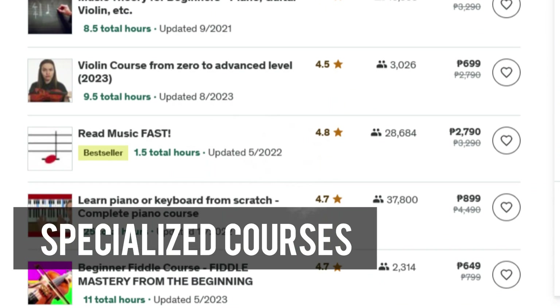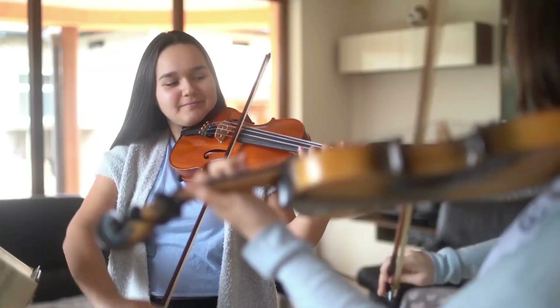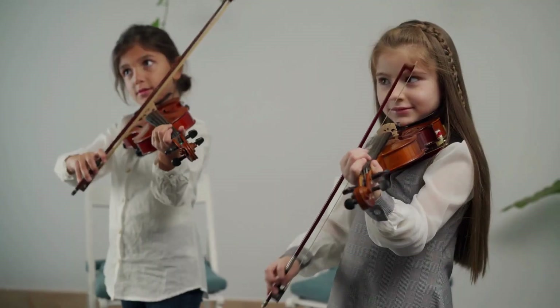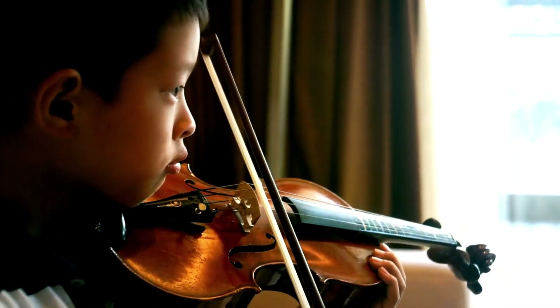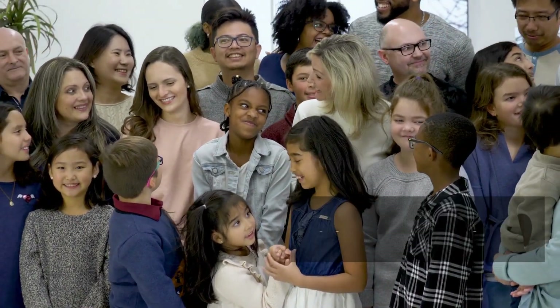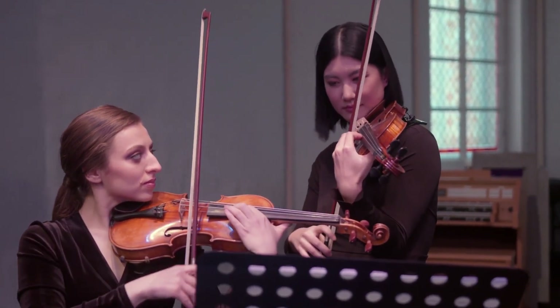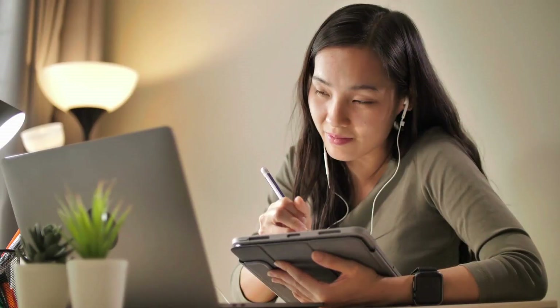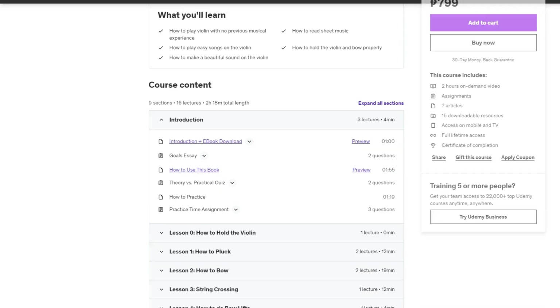But Udemy doesn't stop there. They offer specialized courses like Vibrato Master Course, Intonation Guide for Violinists, and even Music Theory. Udemy's strength lies in its variety — unlike many platforms, it caters to a wide range of violin enthusiasts, allowing you to focus on specific skills or music genres. Udemy's versatility shines through its courses, suitable for learners of all ages and skill levels. Whether you're seeking violin lessons for kids, comprehensive beginner courses, or specialized advanced techniques, Udemy has something tailored just for you. All you need to do is define your learning goals. Udemy offers a diverse range of violin courses catering to learners of all levels, and its structured approach ensures effective learning.